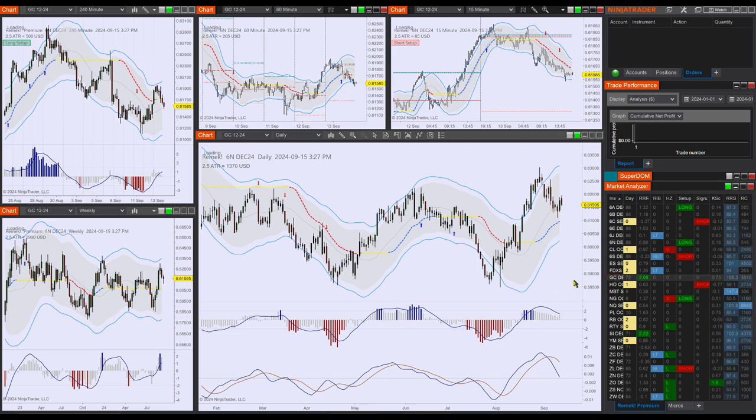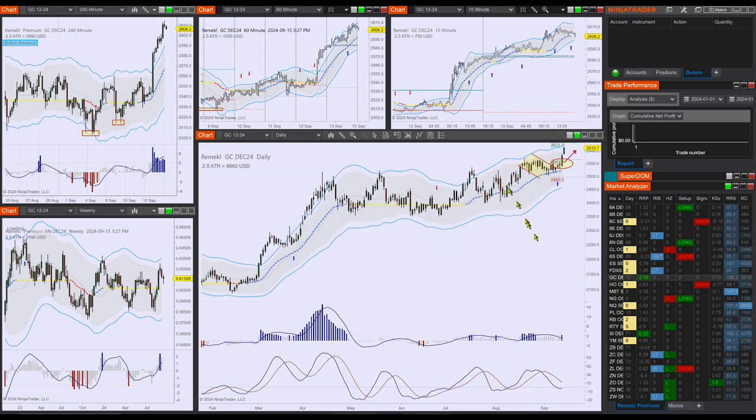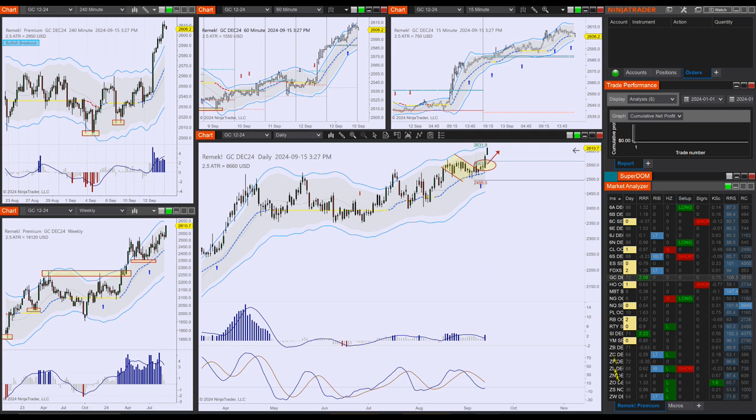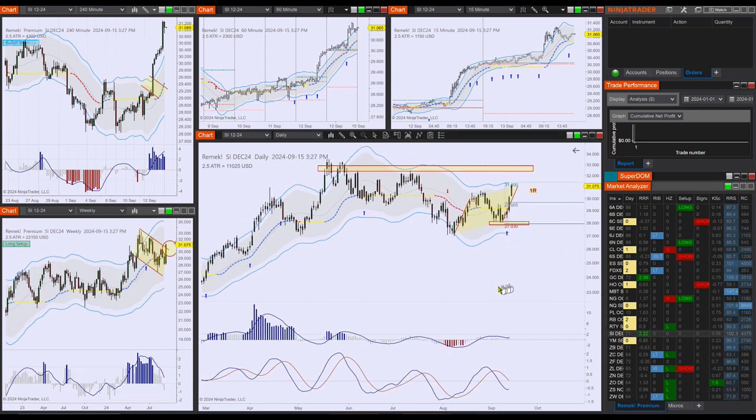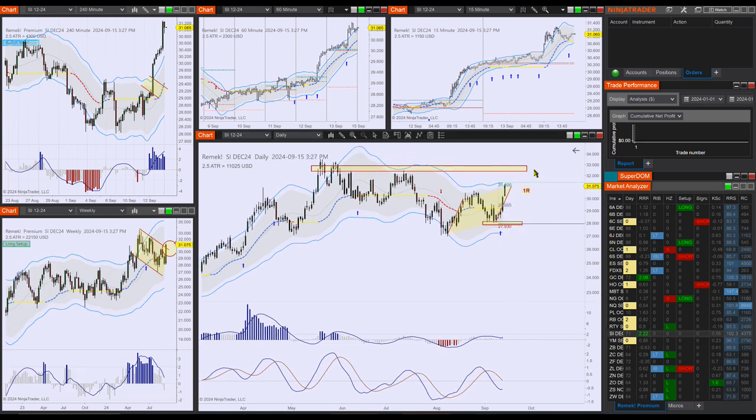Let's move on to precious metals. Gold hit 2600 as everybody knows by now, and silver is also moving up beautifully around 31 and doesn't seem to be stopping before probably the 33 level will be tested.